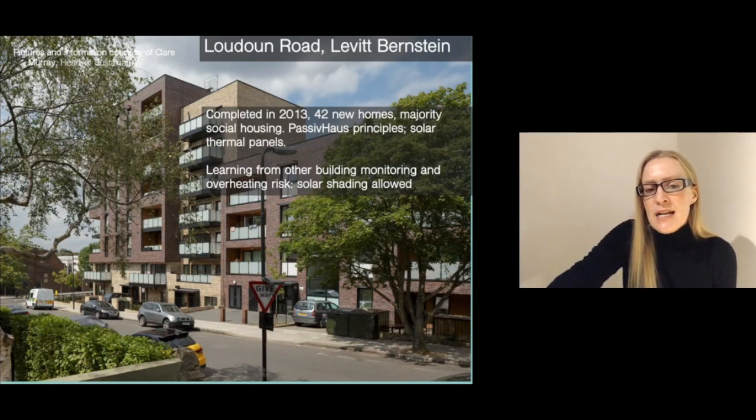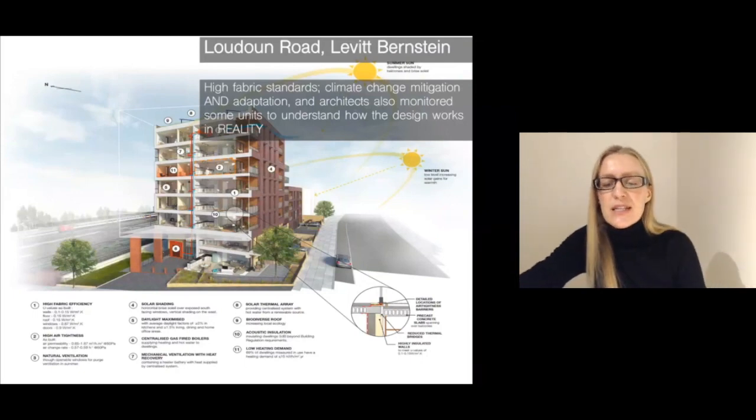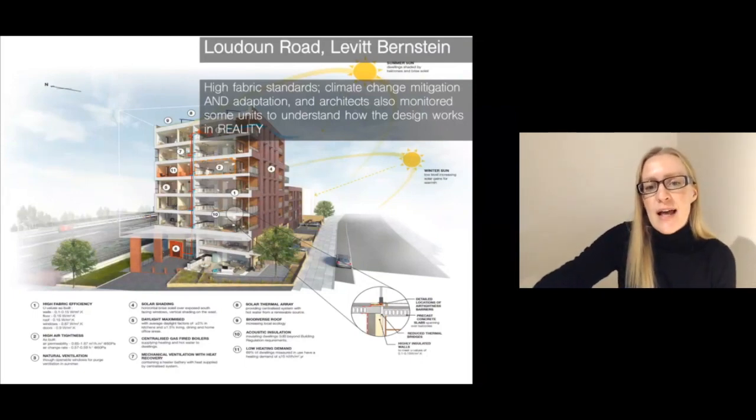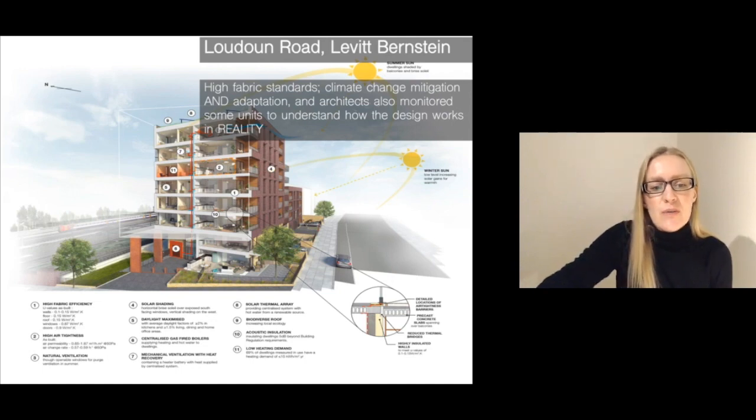The architects learned from other building monitoring they undertook that there was a real overheating risk in a low energy scheme, so they already at this stage allowed for solar shading. It's built to high fabric standards and includes climate change mitigation and adaptation measures like the solar shading. As you can see in the specification, it's high fabric efficiency, more or less to the passive house standard. It's also got high air tightness.